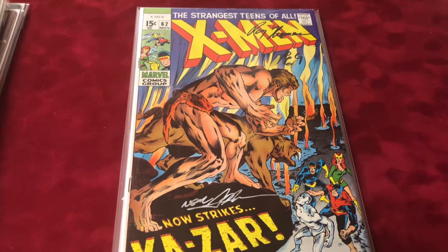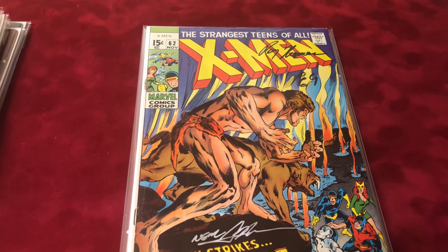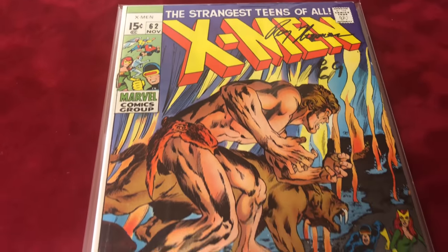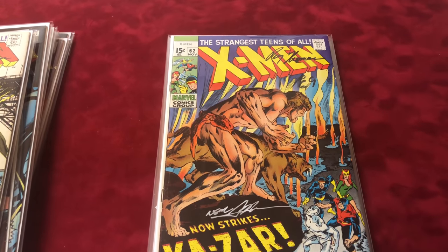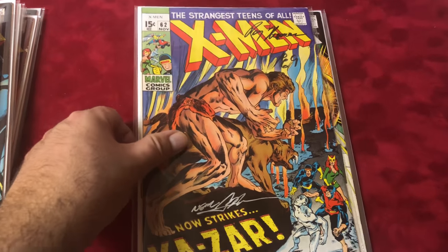Number 62 is also in about 3.5 condition, signed by Neal Adams and Roy Thomas. I can't quite remember what character appearance is in this one, but it's a key issue for sure.